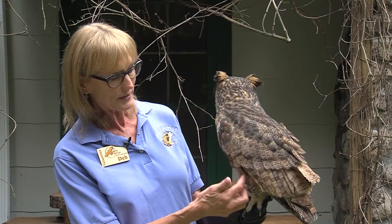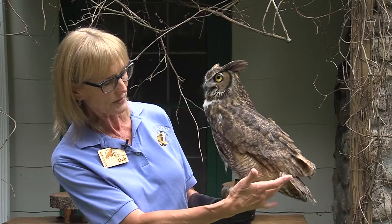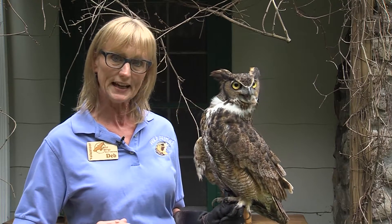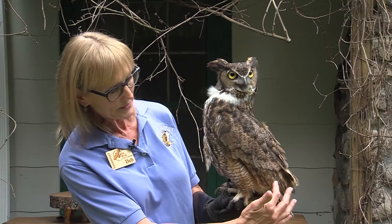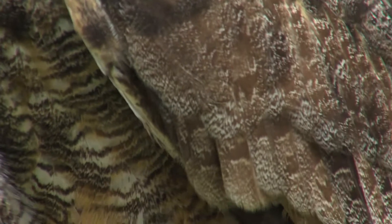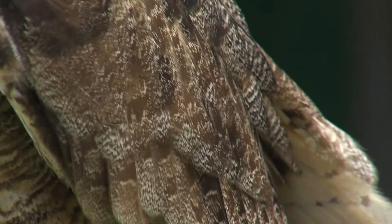Underneath all of his wing feathers and tail feathers is very soft, fluffy down to keep them totally silent, and at the end of all these feathers they look like your eyelashes so that air can flow through. Therefore owls, especially one this large, have totally silent flight.